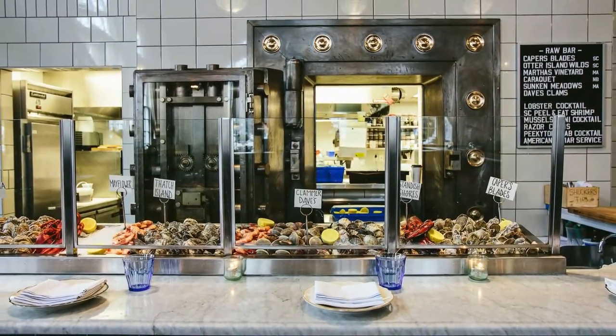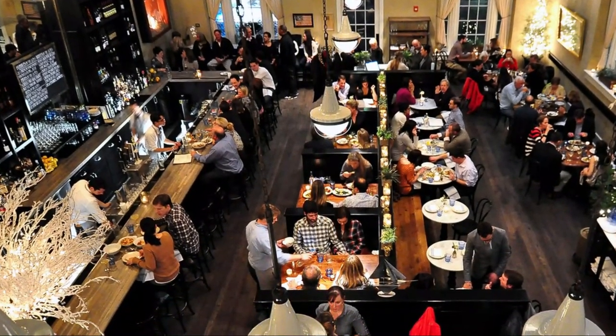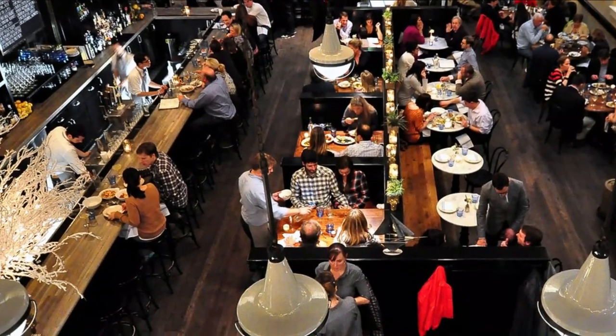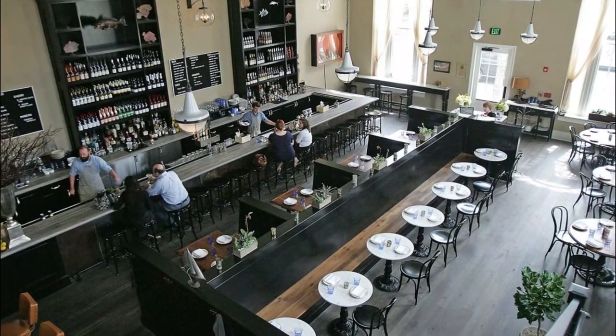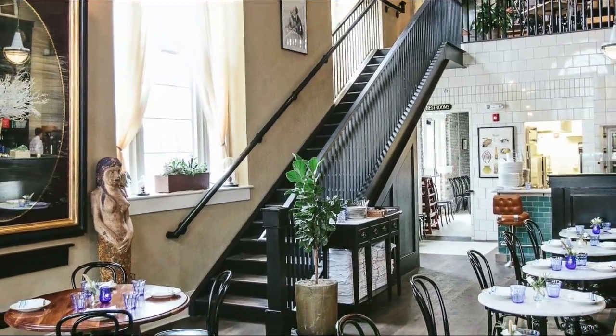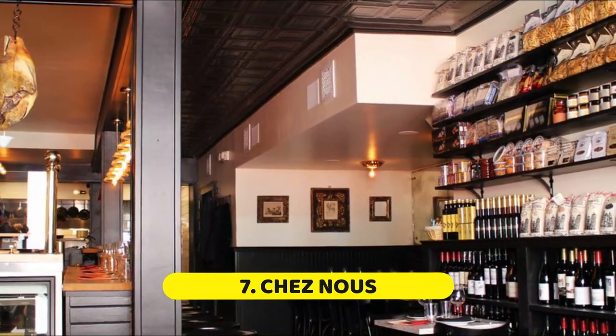Number six: The Ordinary. Housed in a grand old bank building on Upper King, this downtown oyster bar and seafood restaurant serves only the highest quality fish and shellfish, sourcing locally and sustainably. The Ordinary also offers a few exotic or at least adventurous items on a daily basis, including razor clams and Spanish octopus, among others.